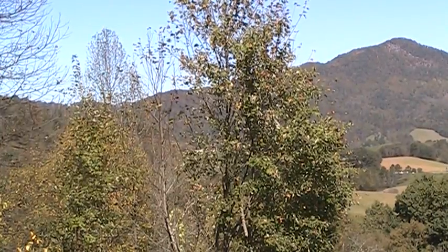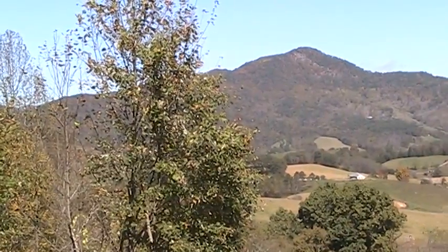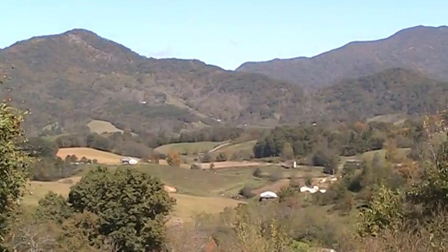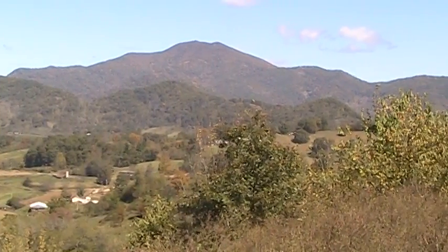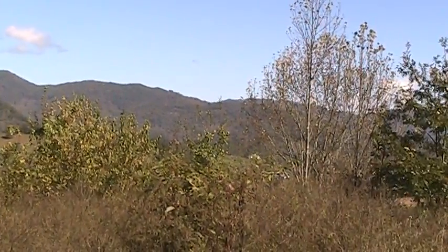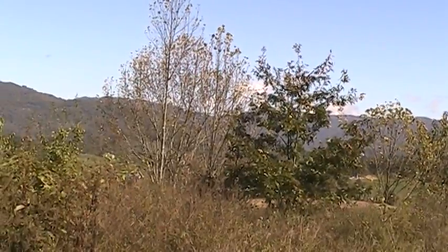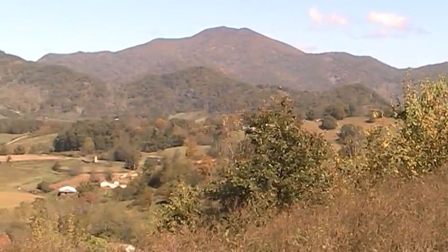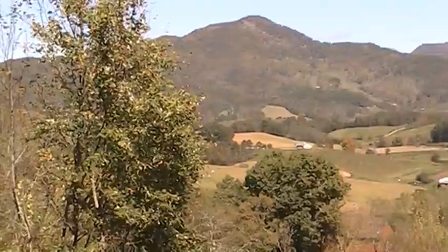Hello, this is Ron Clymer from Keller Williams Realty. I just wanted you to see this absolutely gorgeous view from this lot. If you're thinking about buying a lot with a view somewhere in western North Carolina, maybe somewhere west of Asheville, somewhere out near Waynesville, this lot should be like your standard of excellence.